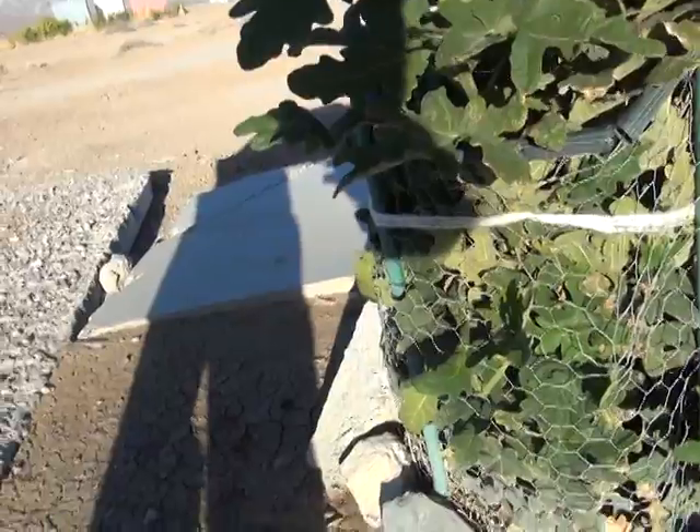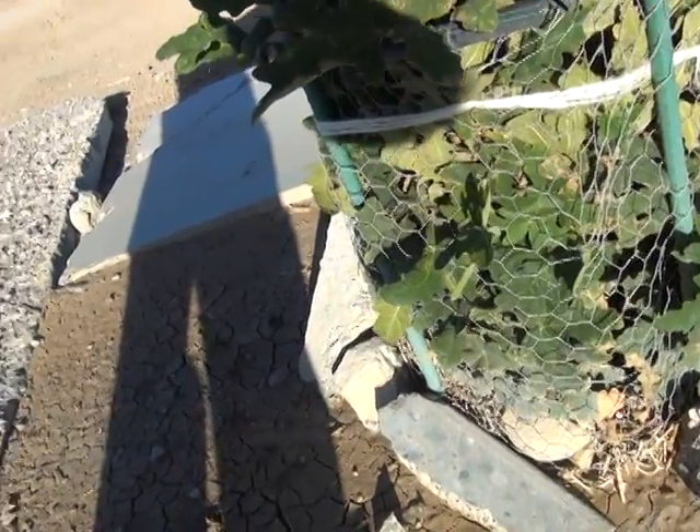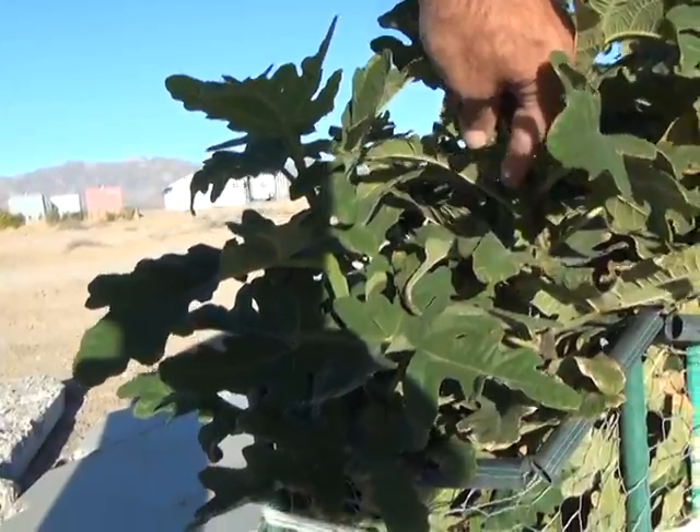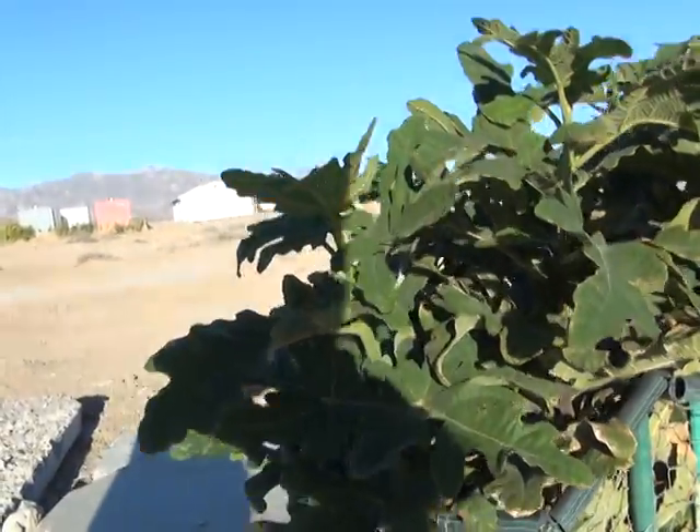Not even a marble, maybe a pea. I'm not sure if this is coming out right. It's only a small pea-size fig.